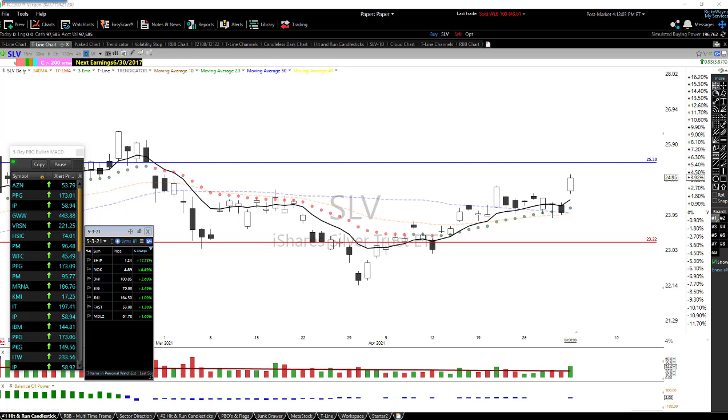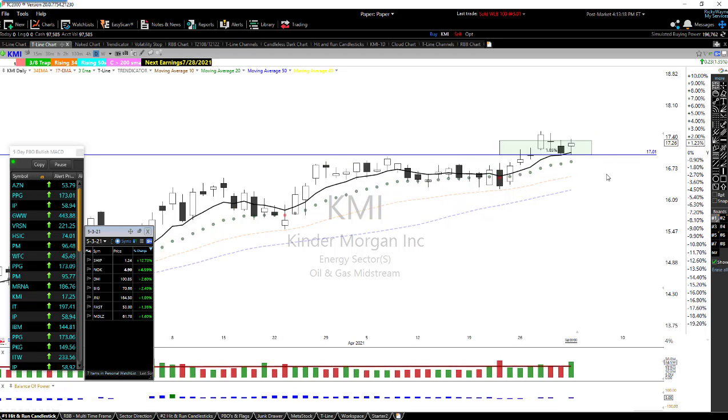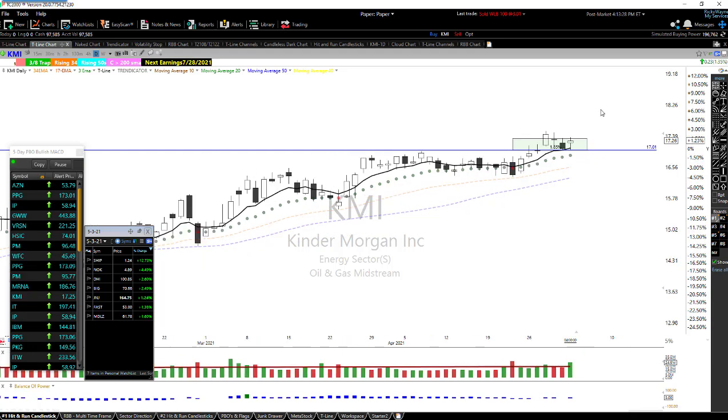Had a little fun today — took a couple of challenges. One of the members said if you buy KMI, I'll buy KMI. So I took a look at it, it looked pretty good, and for fun we bought some KMI. He bought some too and I did post this out on the app. We'll see how it works out, but I do like the chart.